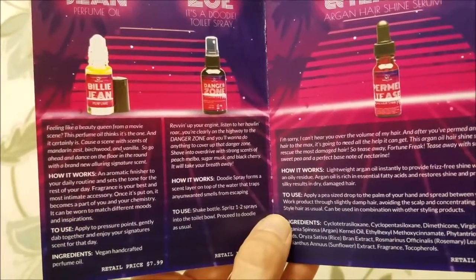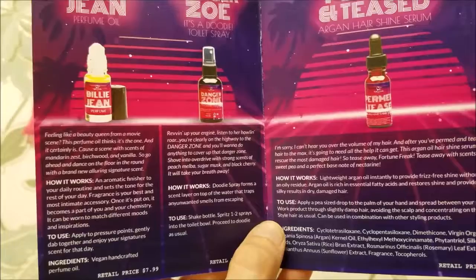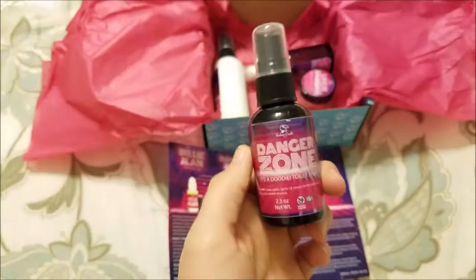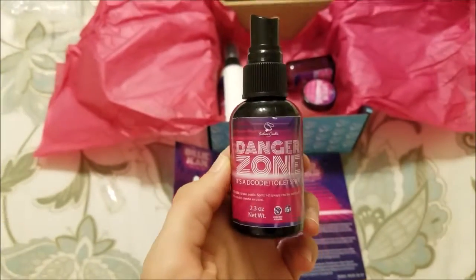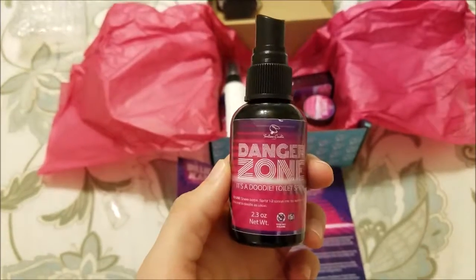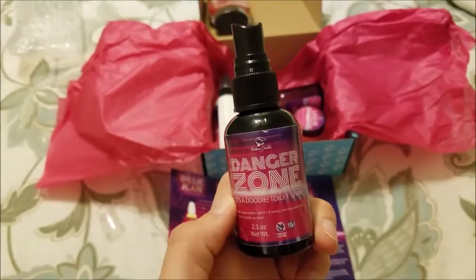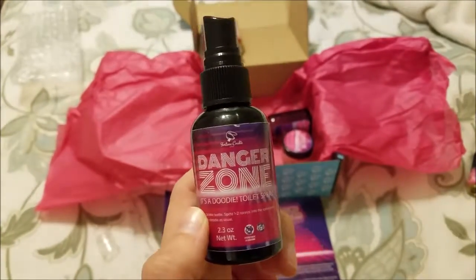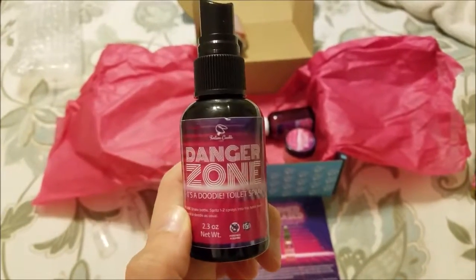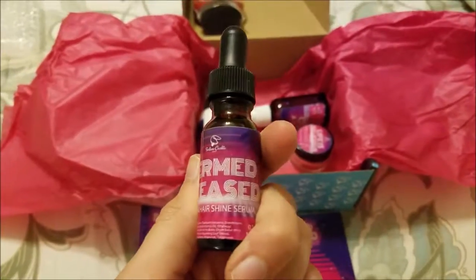Next is the toilet spray called Danger Zone — funny story, I've been thinking about getting a toilet spray. I guess this is a good way to try it out. It's peach melba, sugar musk, and black cherry, so I'm guessing it'll be fruity. I took a sniff — I definitely get a cherry-ish smell, that's the strongest to me, and maybe a little peach. It's kind of tart and fruity and smells good. It's called Danger Zone like the song!